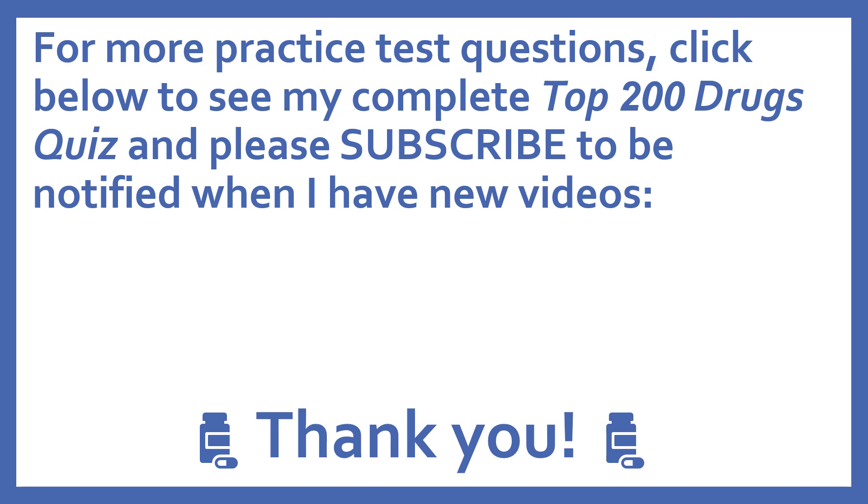For more practice test questions, click below to see my complete top 200 drugs quiz, and please subscribe to be notified when I have new videos. Thanks.